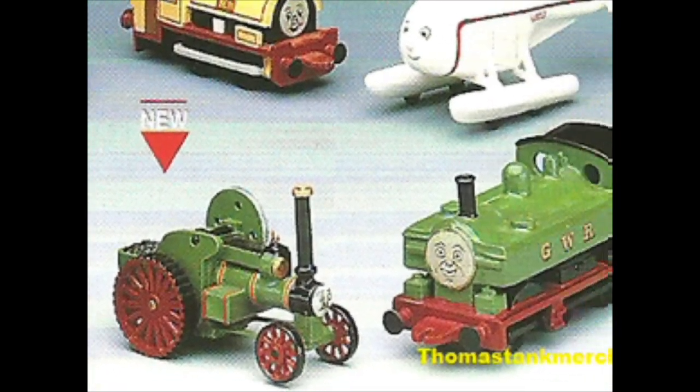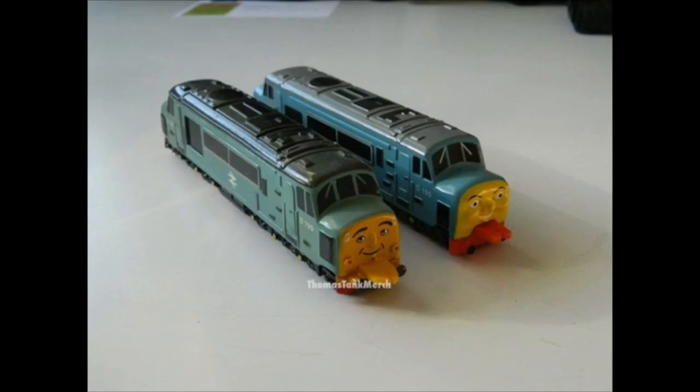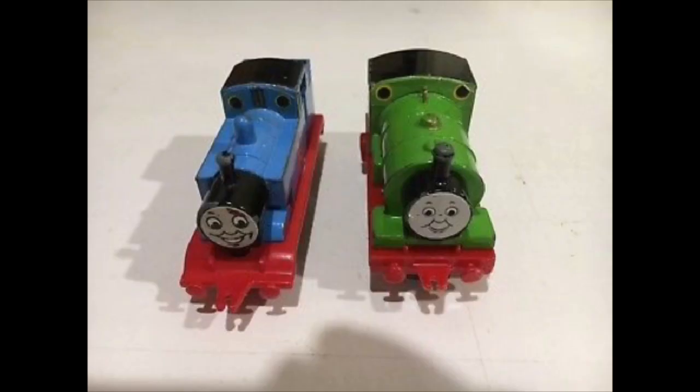Sadly, the likelihood of these still existing is pretty low, as companies tend to cut up their prototypes for the final models. But keep in mind, Thomas Tank merch on Twitter found the D199 prototype, so let's keep a look out for some Thomas prototypes on eBay. You never know!